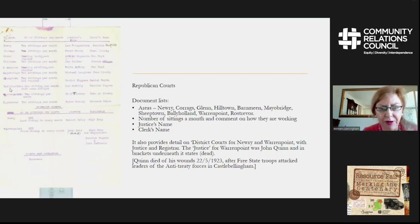There are also two documents relating to Republican courts in the area, covering Newry, Corrie, Glen, Hilltown, and Barham. There are a number of townlands in the Newry area and also Warrenpoint. That document gives numbers of sittings per month and comments on how the courts were working, the justice's name, and the clerk's name. It also provides details on district courts for Newry and Warrenpoint.